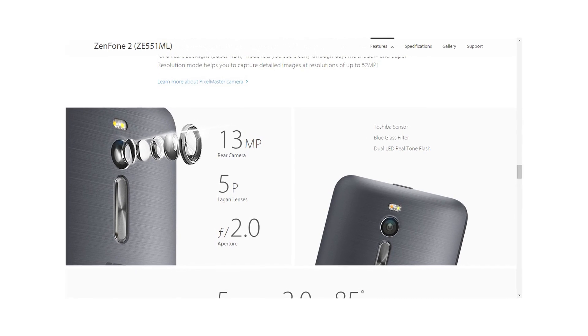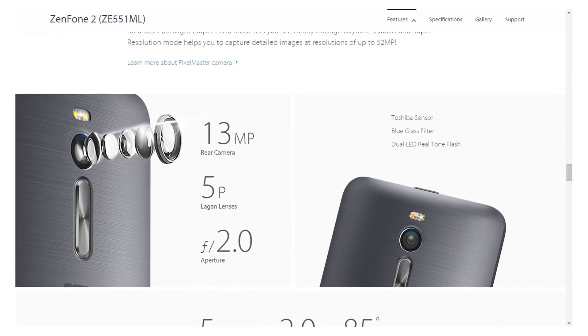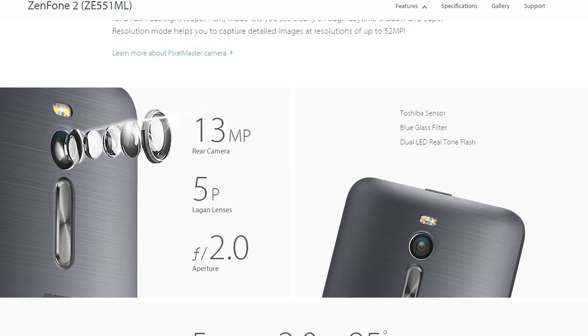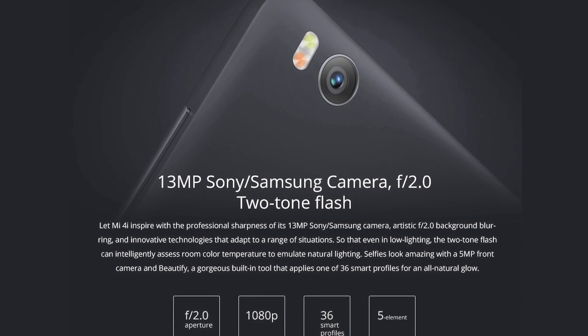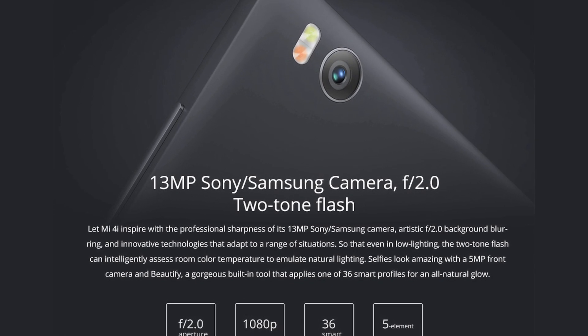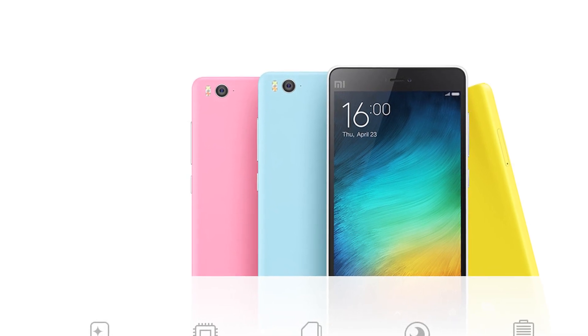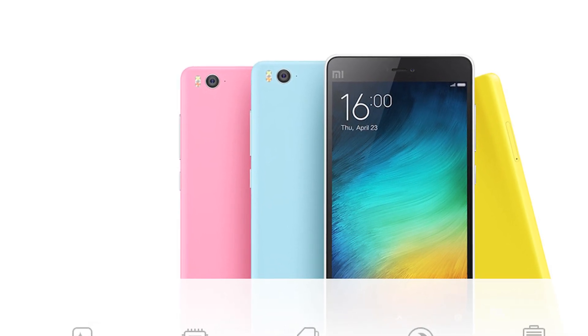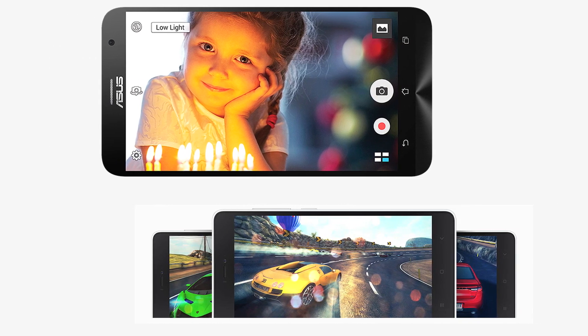Asus Zenfone 2 supports a 13MP rear camera with a 5-element lens and a dual LED flash, along with a 5-megapixel wide-angle front camera. Xiaomi Mi 4i also comes with a 13MP camera with a 5-element lens and a two-tone flash. For selfies and video chat, the phone comes with a 5-megapixel front camera with face purification features. Both phones come with enhanced HDR mode and better low-light imaging performance.